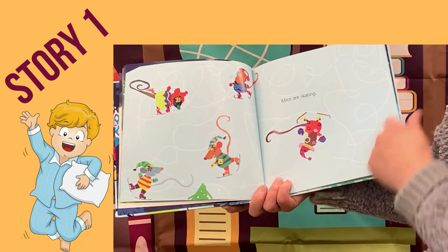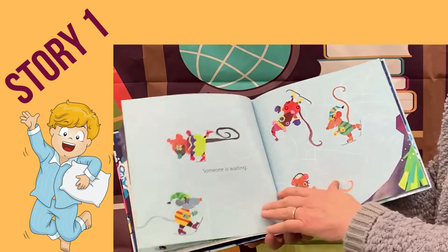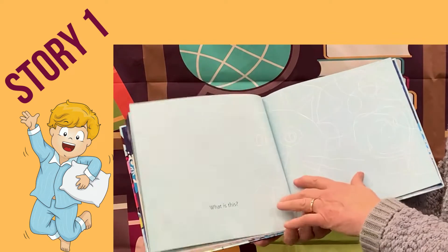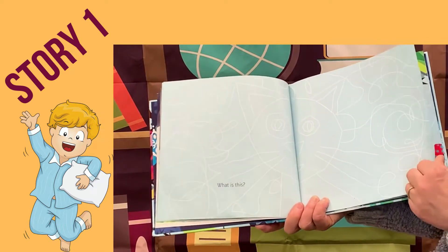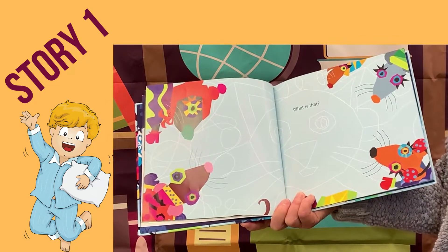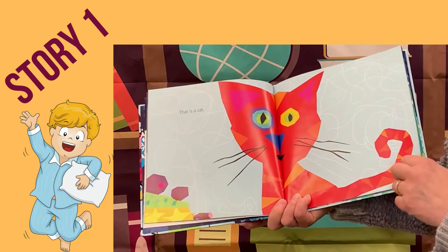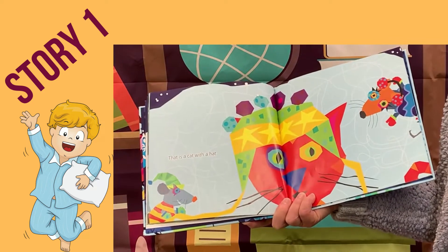Mice are skating. Look at all the curly cues they're making. Someone is waiting. What is this? Can you see? What is that? That is a cat.